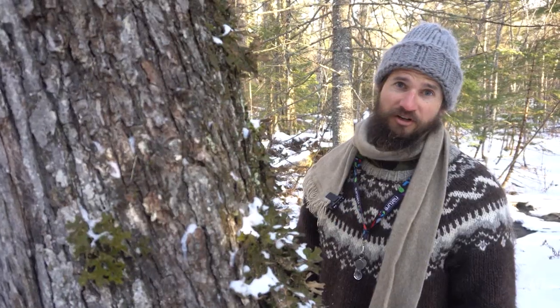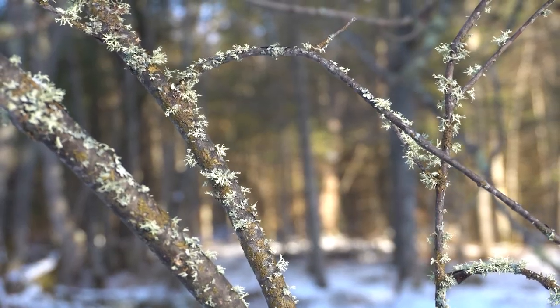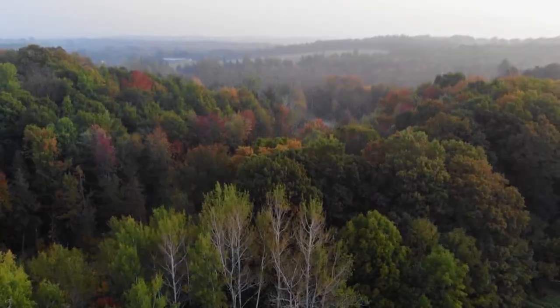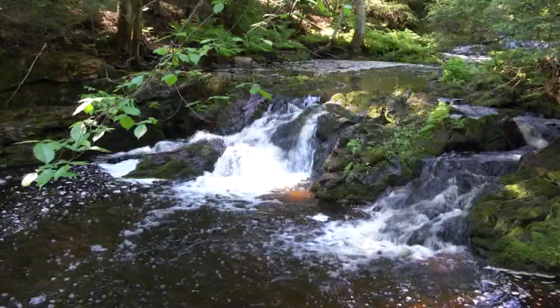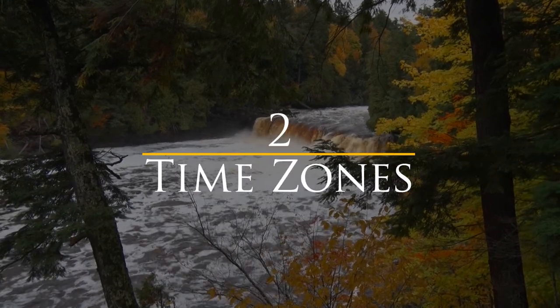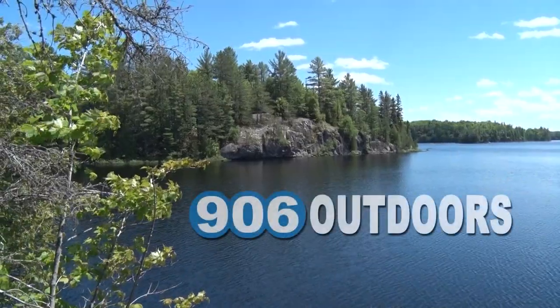Spend any time in the woods and you know there's a lot more here than meets the eye — sometimes you just gotta take a closer look. Lichens are among our best biological indicators; they tell you a lot about the health of the forest. Tonight we'll take a closer look at lichens. 9 million acres of forest, 1,700 miles of continuous shoreline, 4,300 lakes, 12,000 miles of streams, more than 300 waterfalls, 15 counties, two time zones, and one area code. Welcome to the Upper Peninsula. Welcome to 906 Outdoors.